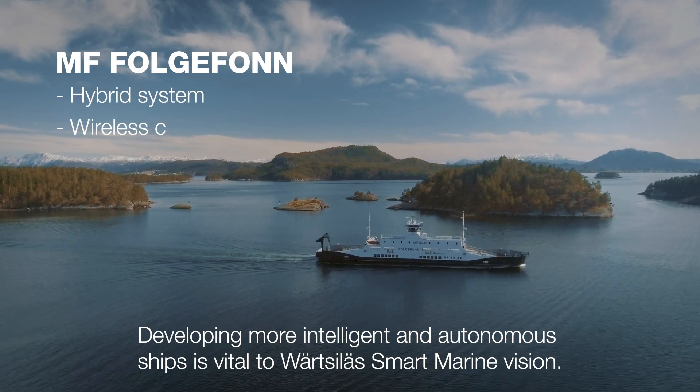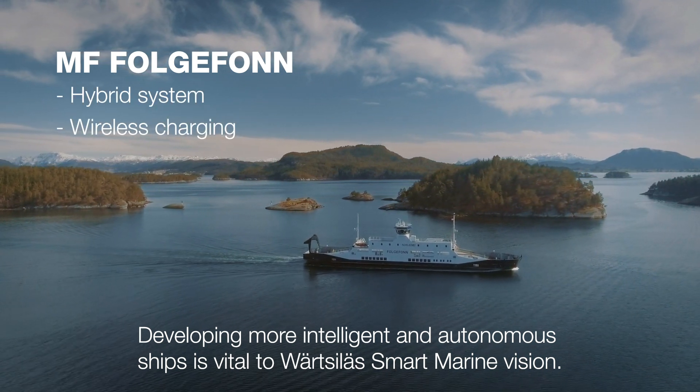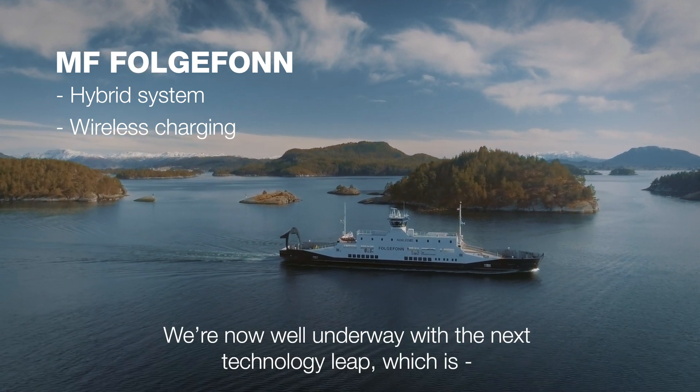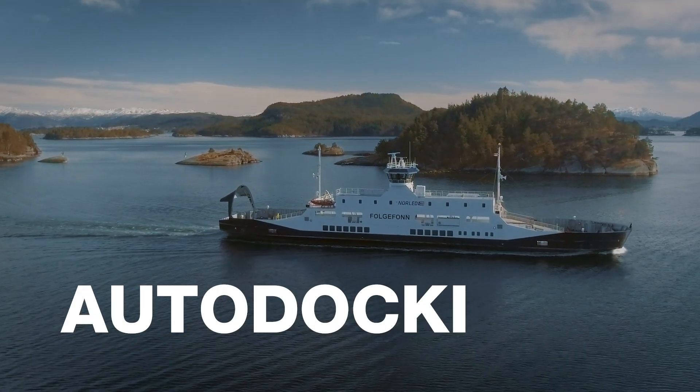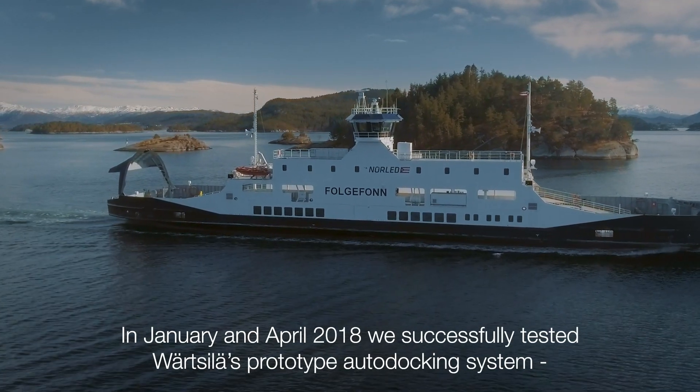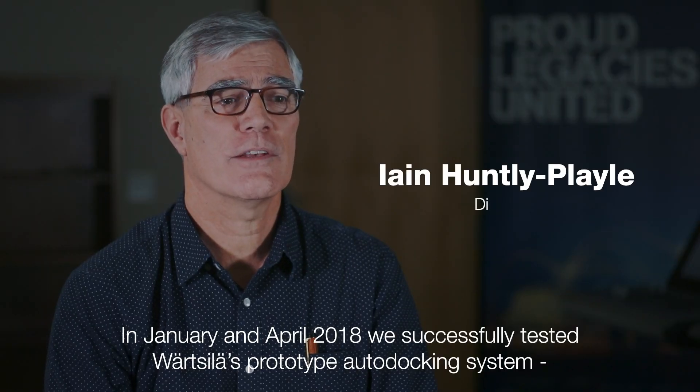Developing more intelligent and autonomous ships is vital towards Scylla's smart marine vision. We're now well underway with the next technology leap which is autodocking. In January and April of this year we successfully tested Scylla's prototype autodocking system on the Norwegian coastal ferry Vogelfand.